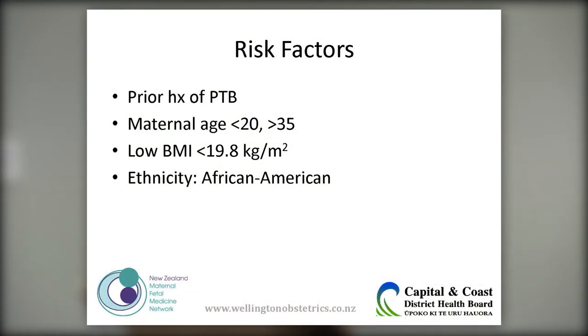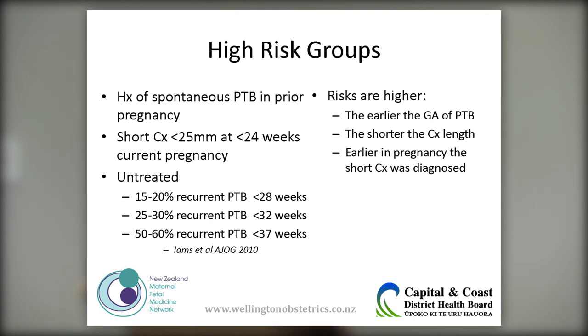Risk factors include history — history of preterm birth is very important, as I'll show you later — extremes of maternal age, a low BMI, and some ethnicities. The high-risk groups you'll target for screening include those with a history of spontaneous preterm birth in a prior pregnancy, and a short cervix of less than 25 mm before 24 weeks in a current pregnancy.